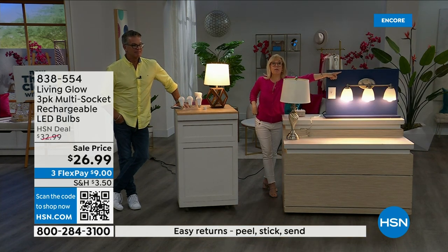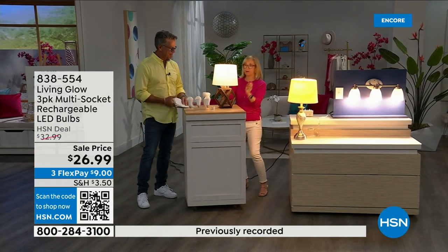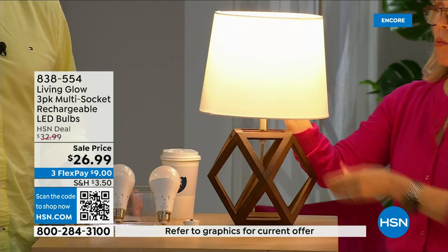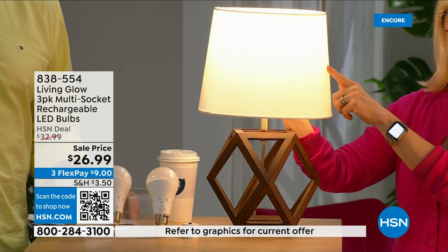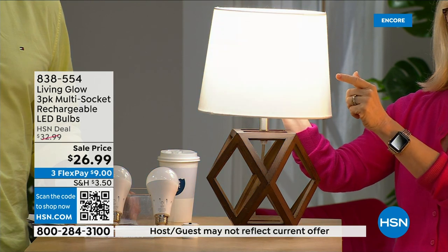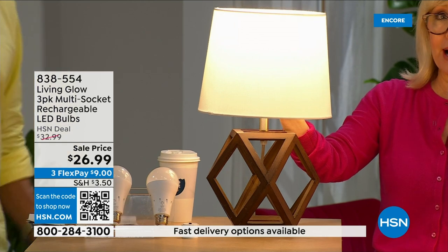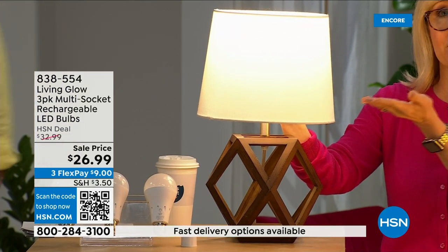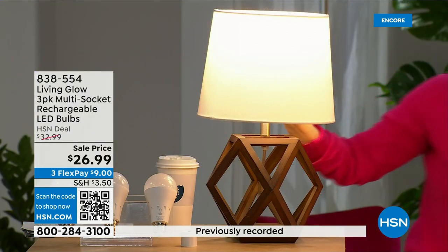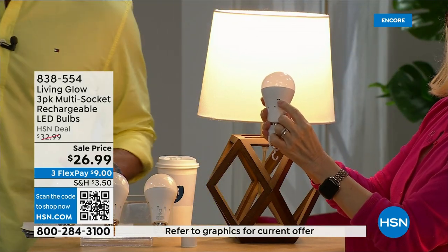Here's what's brand new with this bulb: it has a little switch. That was soft daylight — and with the switch, you can go to daylight. The reason this is popular is typically in the past you would have to choose — do I want soft or daylight? You're getting both with one bulb. There's a little switch on the side that goes from day to soft.